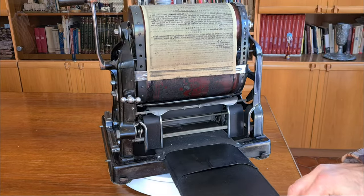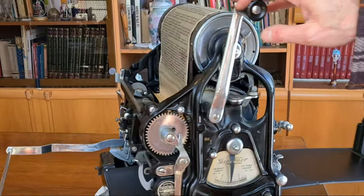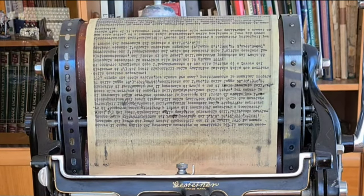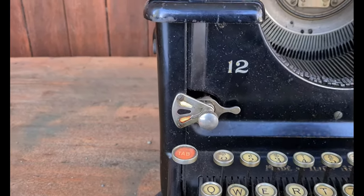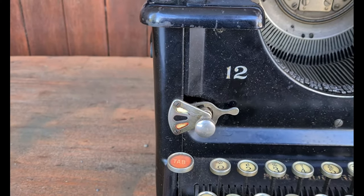How does it work? The mimeograph relied on a master page like this, that had the typing characters stenciled out. You can prepare this master page with a typewriter. Most old typewriters had a lever allowing you to print without using the ribbon. Then, with the typewriter, you wrote what you wanted on a particular sheet of paper covered with wax, specific for the cyclostyle.